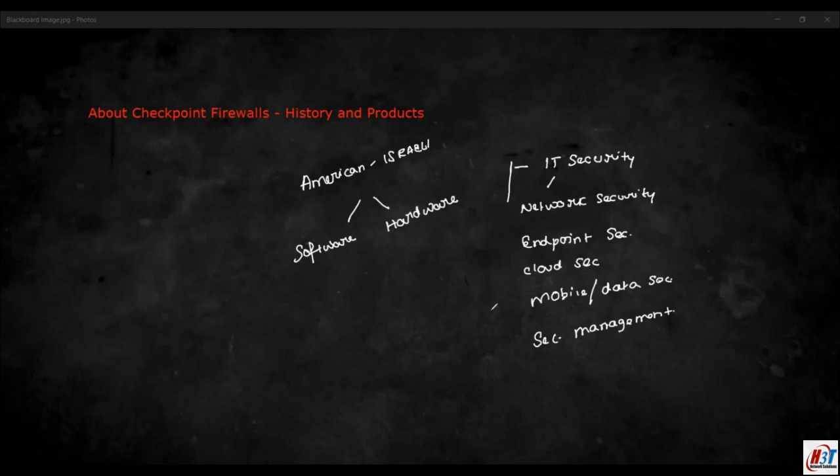Checkpoint was initially established in Israel in the year 1993, and it was one of the oldest companies with respect to firewall technologies. What we are interested in, as per the CCSA course, is the network security product line — specifically the next generation firewall, its model numbers, and capabilities.